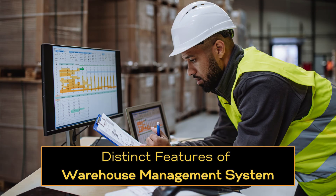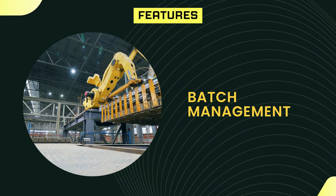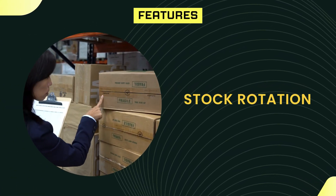Let us discuss the key features of the WMS. Manage the inventory in batches by different parameters such as color, type, ingredients, and usability. Prioritize distribution of stock, such as the delivery of perishable goods and products with near expiry.